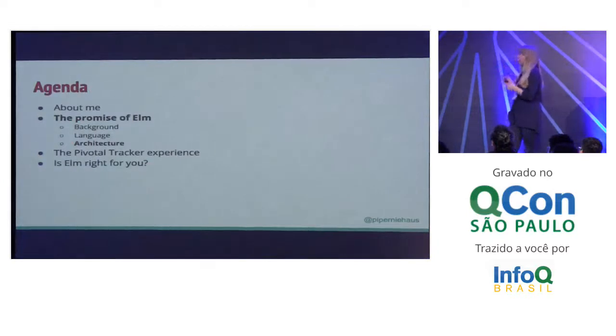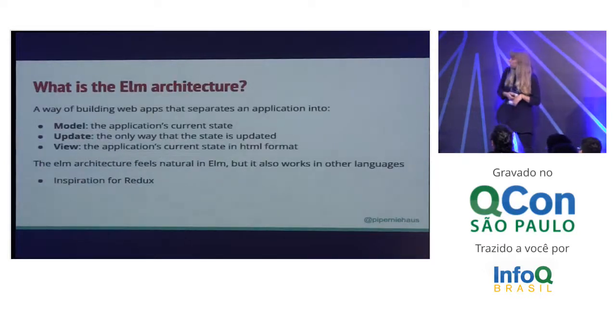So that's a little bit about the background and information about the Elm language. Let's talk about the Elm architecture. The Elm architecture is a way of building web applications. What it does is separate your application into the model, update, and view. The model is the application's current state. The update is the only way to update that state. And the view is what you see on the page, your HTML.